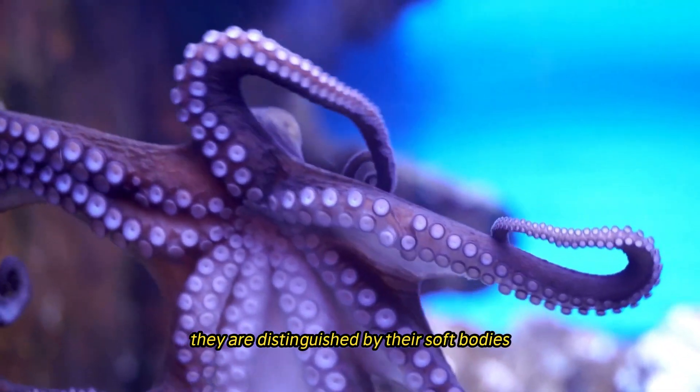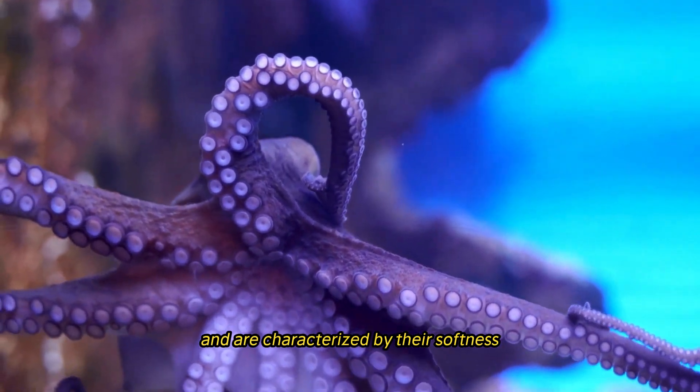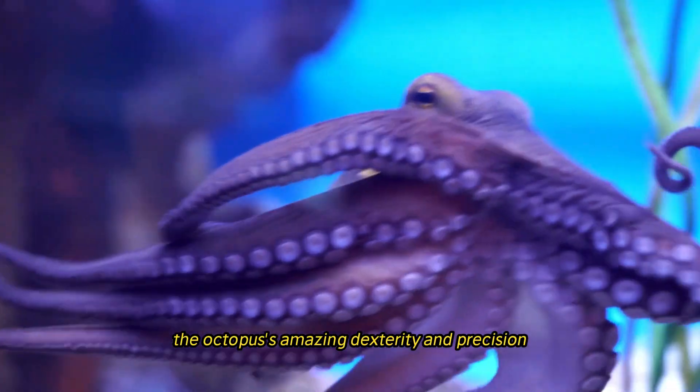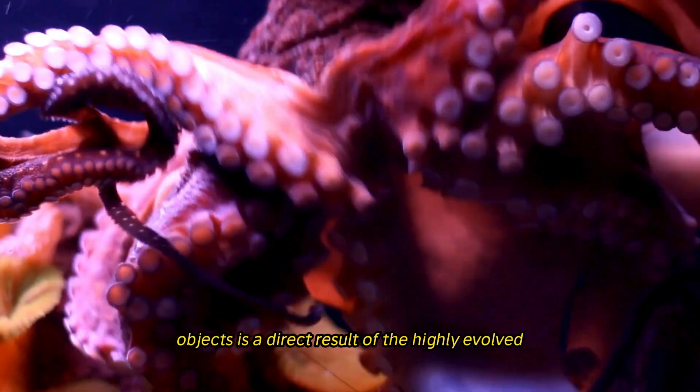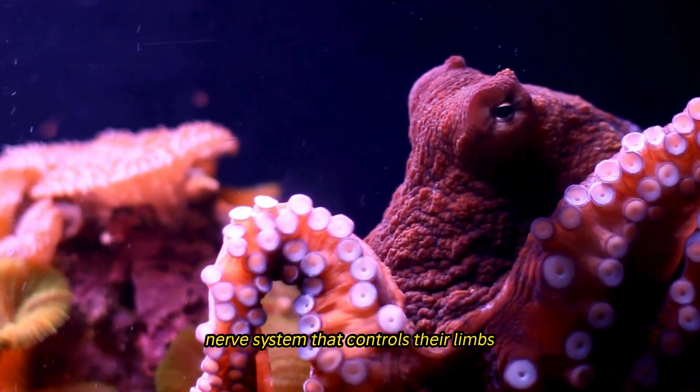They are distinguished by their soft bodies that are bilaterally symmetrical. The octopus's amazing dexterity and precision in manipulating objects is a direct result of the highly evolved nervous system that controls their limbs.